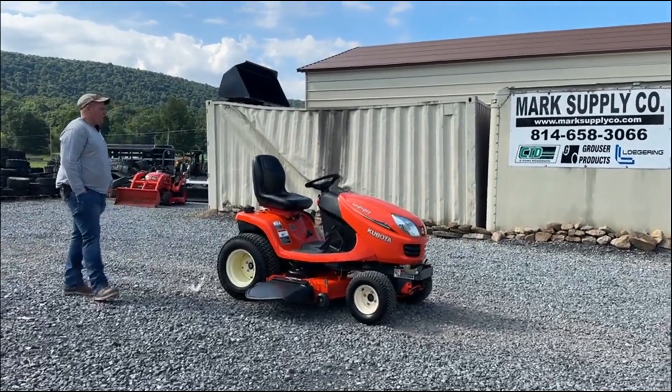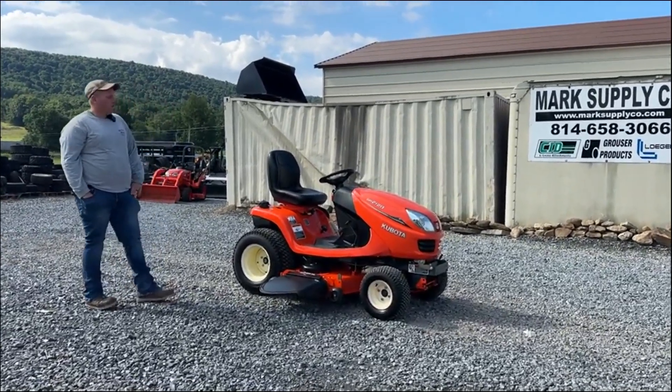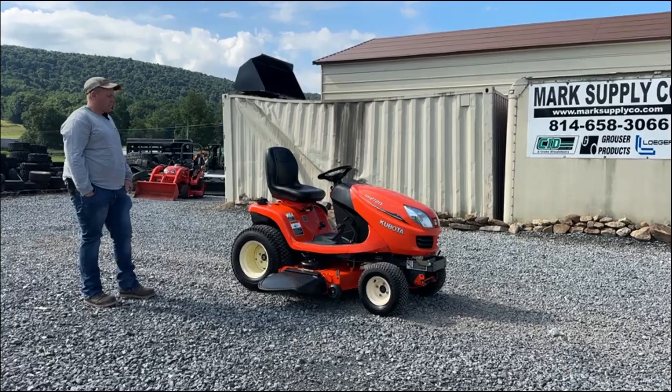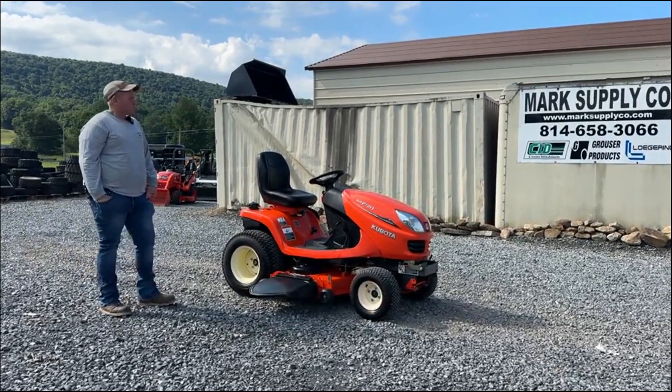Hey guys, Nick Mower, Dave Marks Supply Company. Today I have a 2012 GR2120 four-wheel drive lawn and garden style tractor. It has an RCK54GR belly mower deck under it. It's a good tractor.